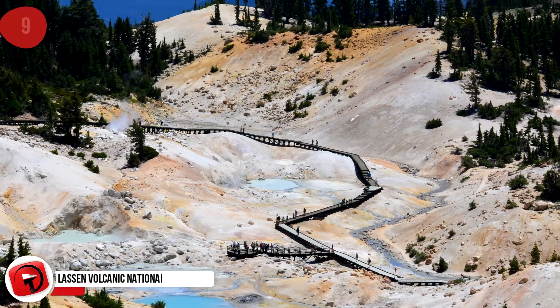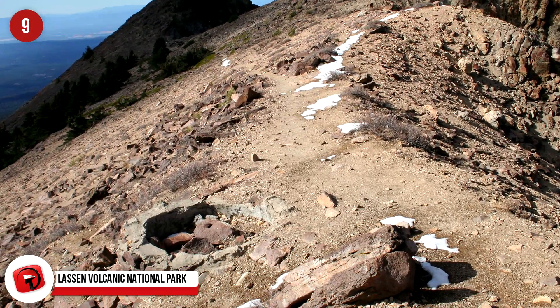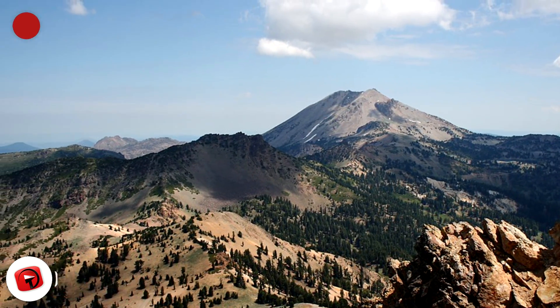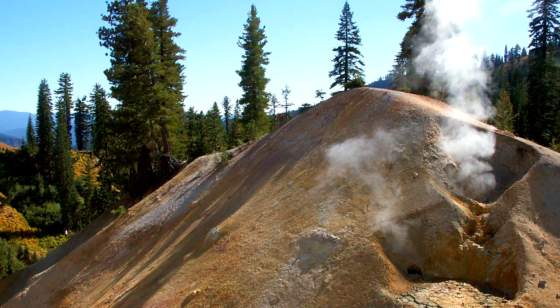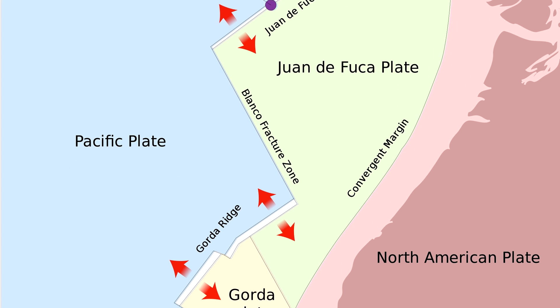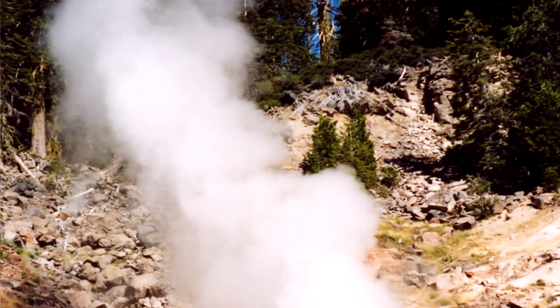Lassen Volcanic National Park. Our next extraterrestrial-looking area can be found in the northeastern part of California, and it features the world's biggest plug-dome volcano, called Lassen Peak, which is the southernmost volcano of the Cascade Range. Initially, the park was split into two different national monuments — Lassen Peak National Monument and Cinder Cone National Monument — both designated in 1907 by President Theodore Roosevelt. Just off the northern coast of California, the North American Plate pushes the Gorda Plate downward, creating a subduction zone, which is the source of the heat for the volcanism in the area.